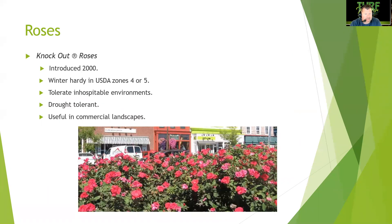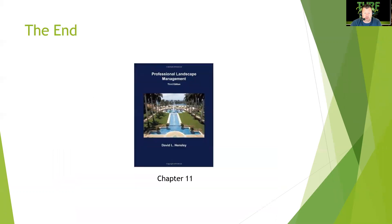Knockout roses, introduced in 2000, are winter hardy in USDA zones 4 and 5, tolerant of hostile environments, drought tolerant, and useful in commercial landscapes because of their toughness. Through breeding, these roses have been made to withstand difficult conditions, though they're not the traditional rose you'd cut for a vase. That wraps up the lecture on commercial color — Chapter 11.